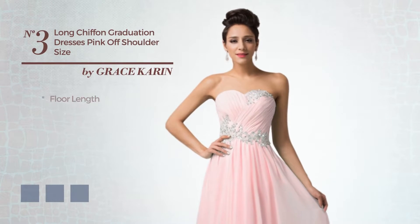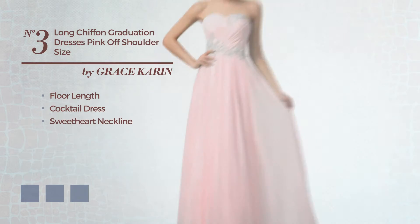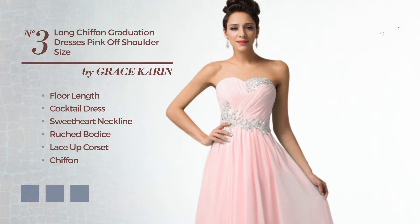Number three: a luxurious floor-length cocktail dress featuring a sweetheart neckline, as well as a ruched bodice and a lace-up corset, produced with chiffon and styled with appliqués. Available in five color variations like dark red, light green, and light pink.